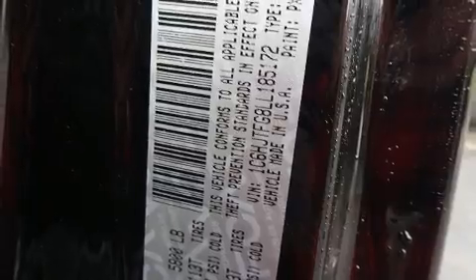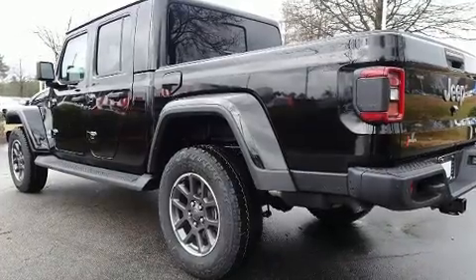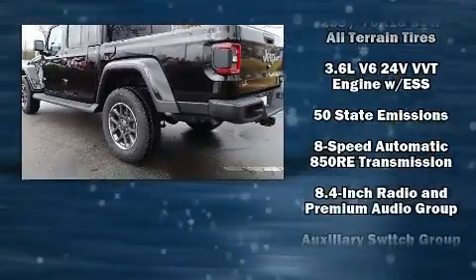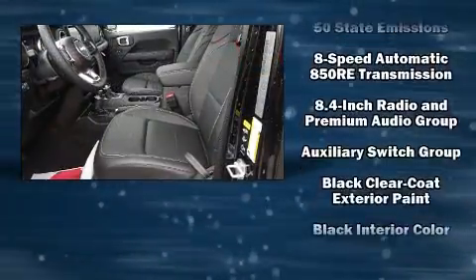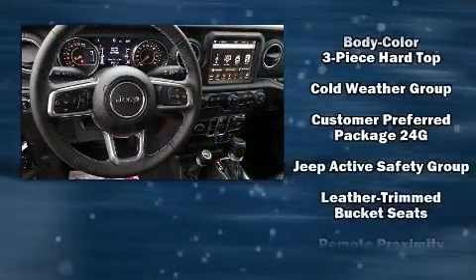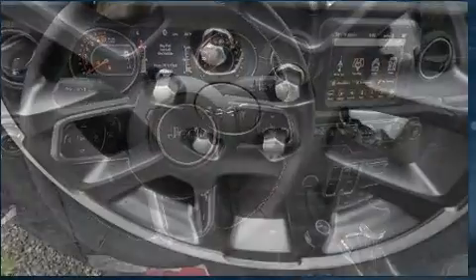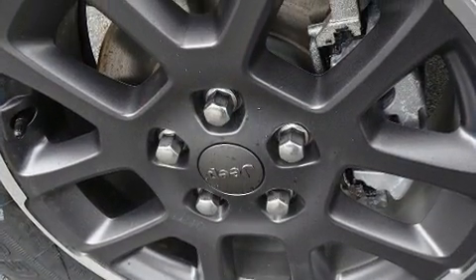Jeep ensures the safety and security of its passengers with equipment such as dual front impact airbags, front side impact airbags, traction control, brake assist, a panic alarm, an emergency communication system, and four-wheel disc brakes with ABS. For added security, Dynamic Stability Control supplements the drivetrain.